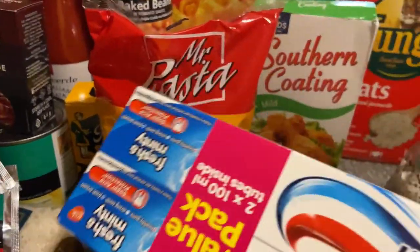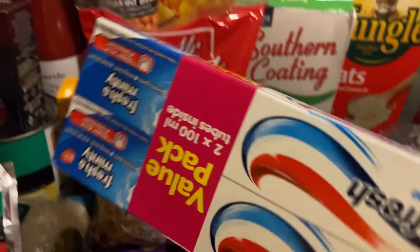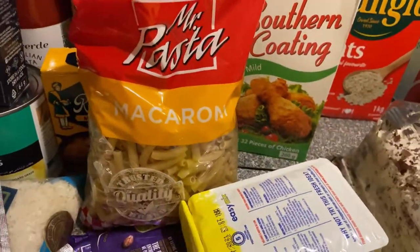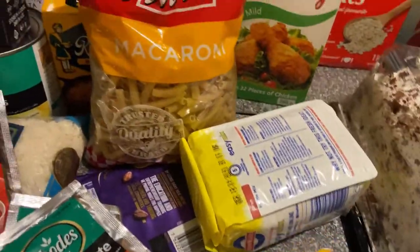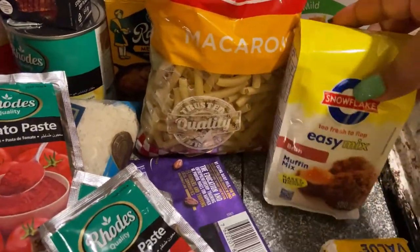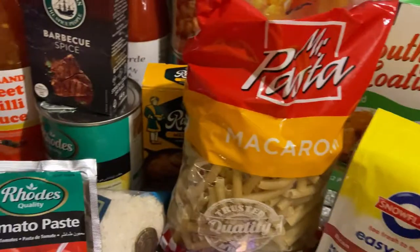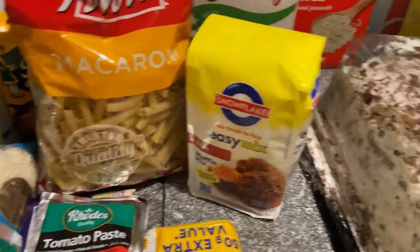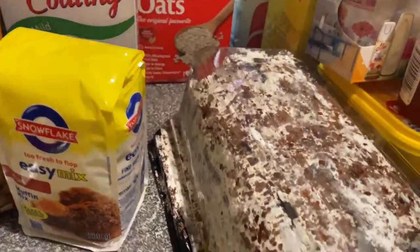I have jungle oats for my muesli mix that I make. Then southern coating for when I fry chicken. This is a twin-pack of toothpaste. I bought some cloths to wash up with, muffin mix — this is Brand muffin mix — and then we bought a Cadbury chocolate swirl cake.